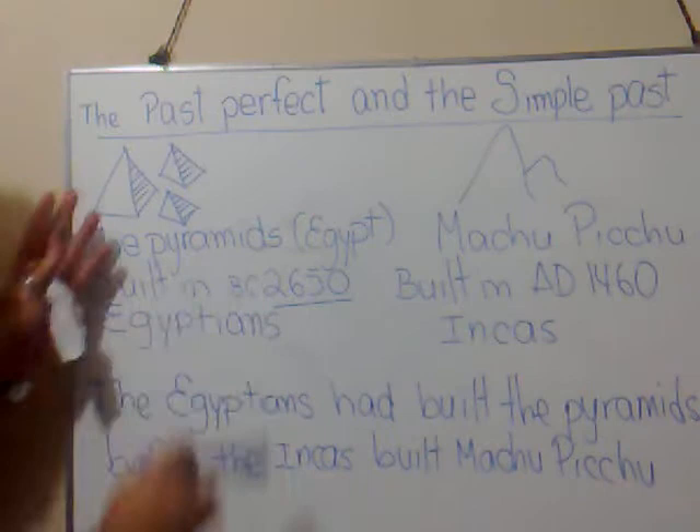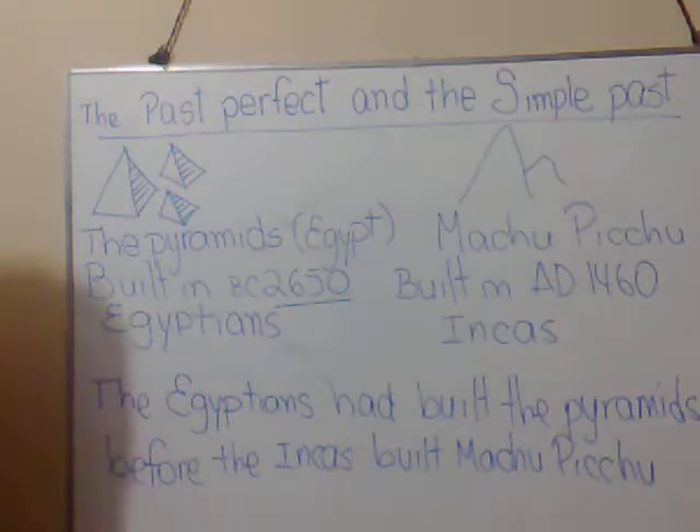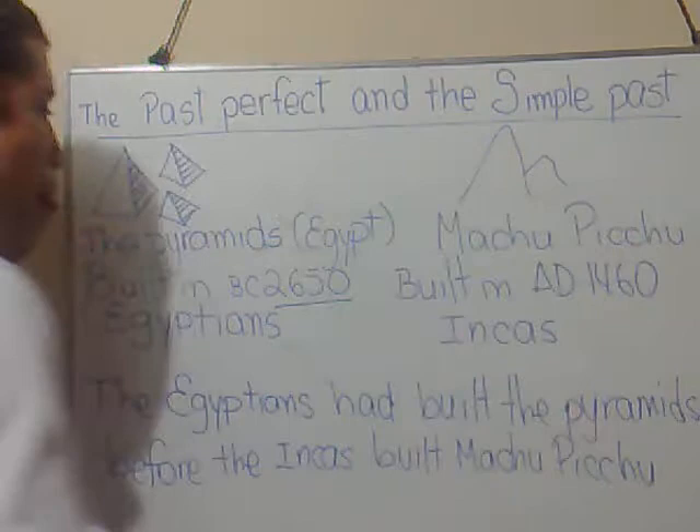Through this example, I will help you get the gist of it. On my left hand, I have a pyramid in Egypt, built in 2650 B.C. They were built by the Egyptians. On my right hand, I have Machu Picchu, that was built in 1460 A.D. by the Inkas.